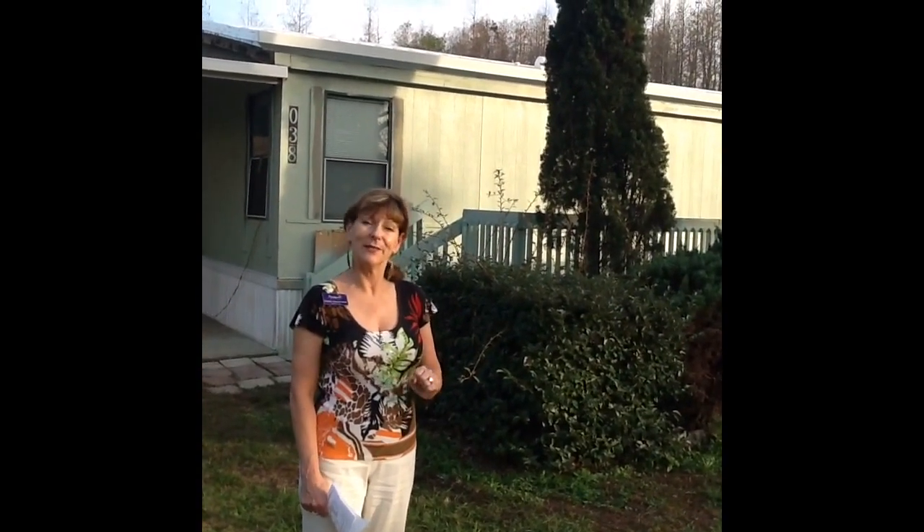Call me for a showing of this house, and visit my website. It's www.SouthLakeProperty.com. Thank you, and have a great day.